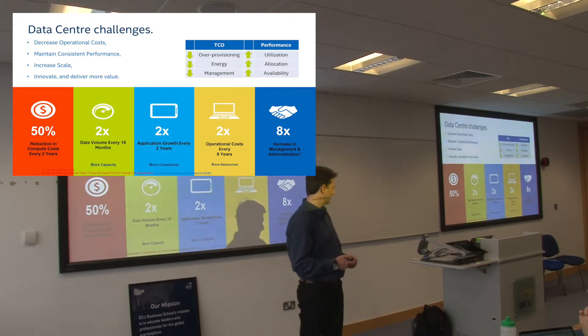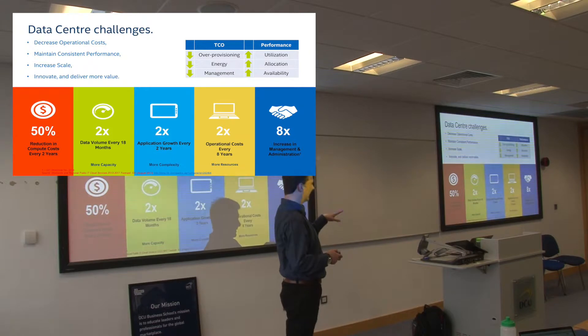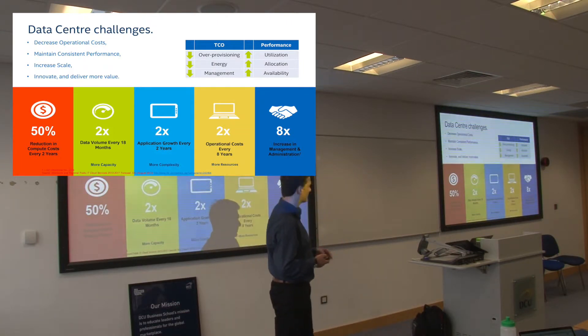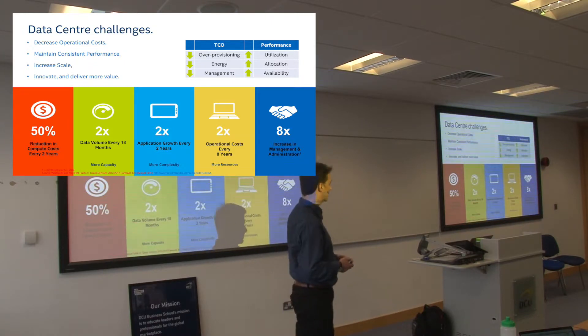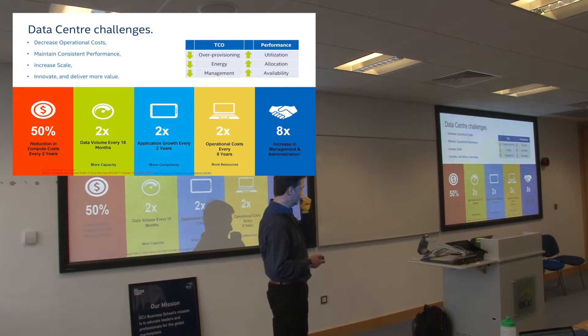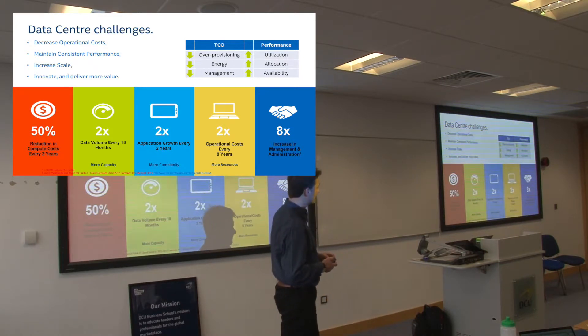While the original report is a couple of years old now, the numbers haven't really changed. You've got Moore's Law on the left — compute is reducing every two years, so there are savings there. But data volume is doubling roughly every 18 months, which means you need more capacity to store it all. The apps themselves are becoming more complex, doubling about every two years. Similarly, operational costs — your OPEX — is increasing, doubling about every eight years. And then there's the challenge of managing all of that.